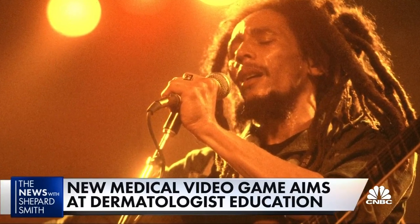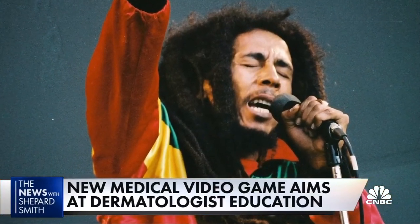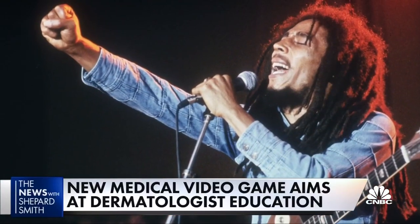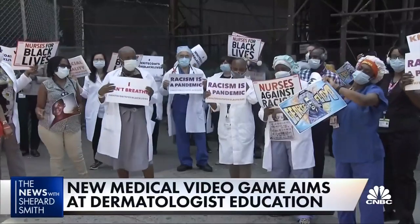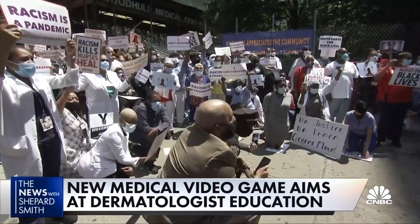As a result, as in the case of reggae star Bob Marley, who died of melanoma, skin cancer in Blacks and Latinos can go undiagnosed. In Marley's case, a spot on his toenail was mistaken for a bruise. Addressing such health care blind spots has become a front-burner issue since the pandemic and last year's social reckoning.